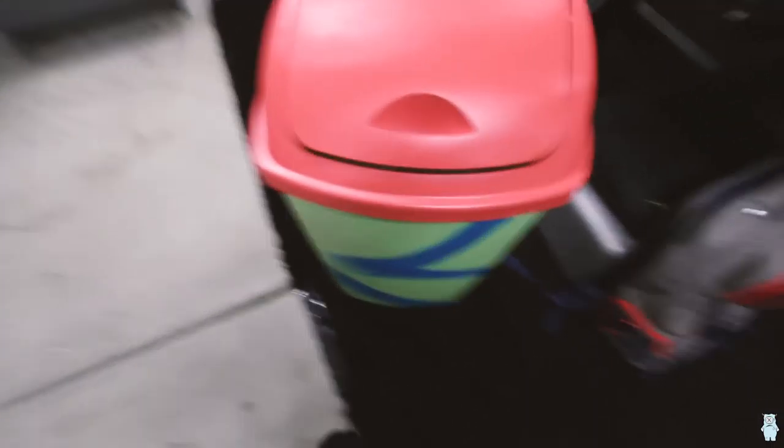Boom. Trash can. Here it is. I'm going to add a little bit more to it and then I'm going to leave it for a little while.